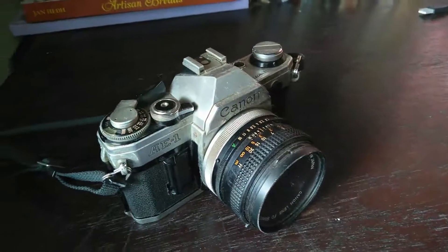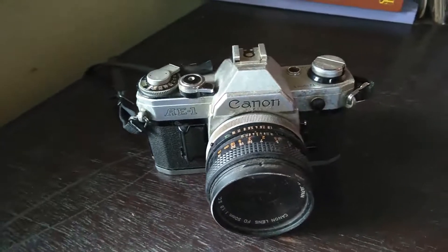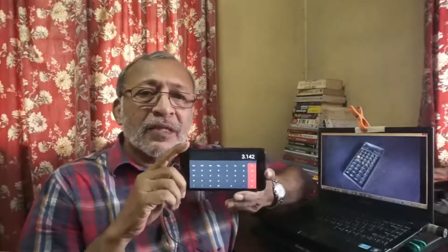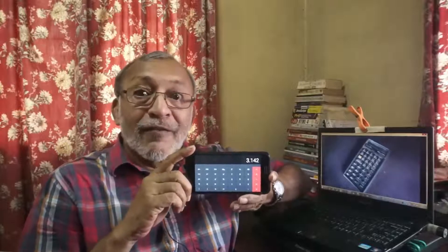Can you imagine when I was a student, I never dreamt there would be mobile phones, smartphones, and digital cameras? This is the calculator on my smartphone — not the current one I'm using, an older one. And it changes into a scientific calculator, all on one phone.